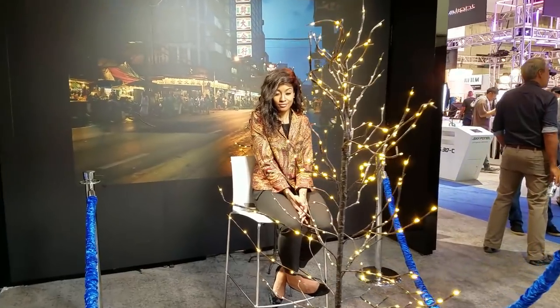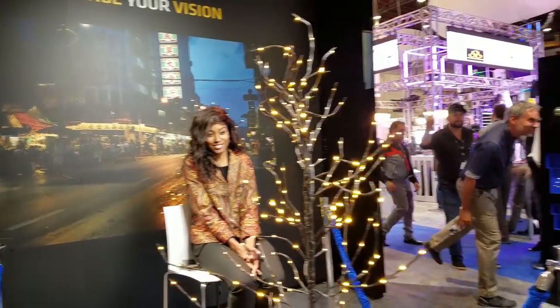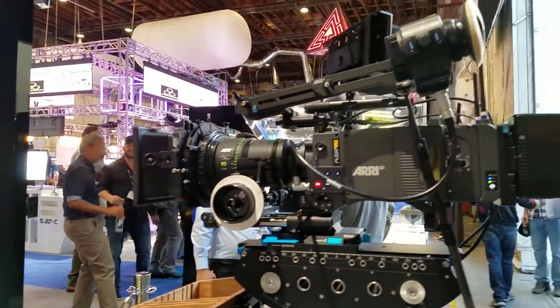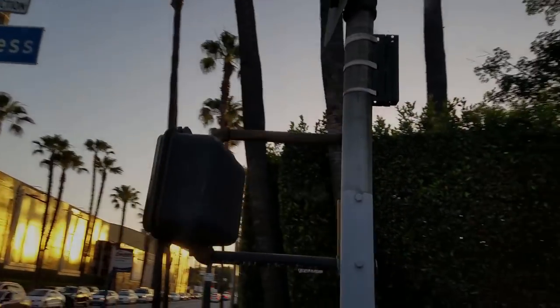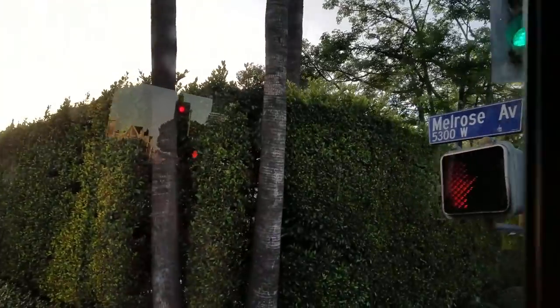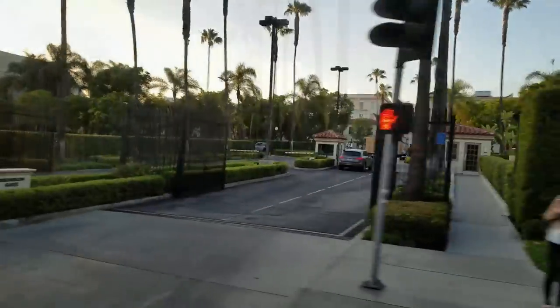And of course, another beautiful live model so that you have something to focus on while you test out the various equipment. The sun is setting and it's time to depart from Paramount Studios and into Hollywood, California.